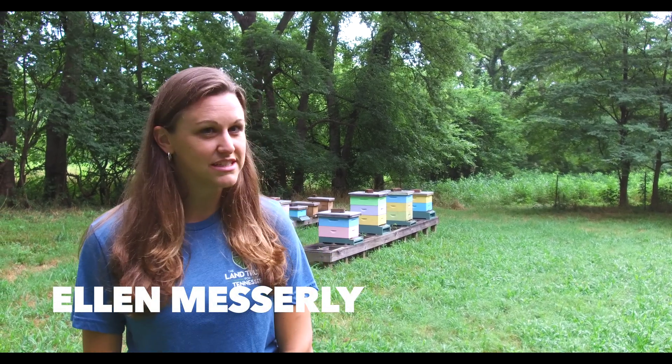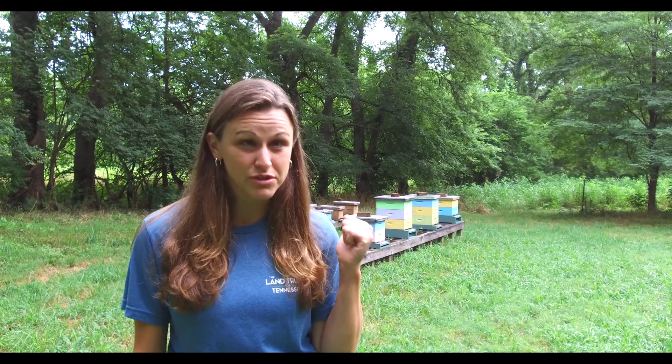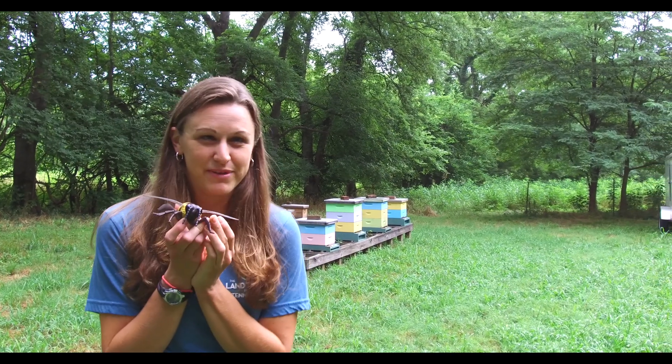Hi, my name is Ellen and I'm the Education Coordinator here at the Land Trust for Tennessee. Today I'm standing in front of the beehives at Glen Levin Farm. We're going to be taking a closer look inside of the hives and learning about our favorite friends, the honeybee.